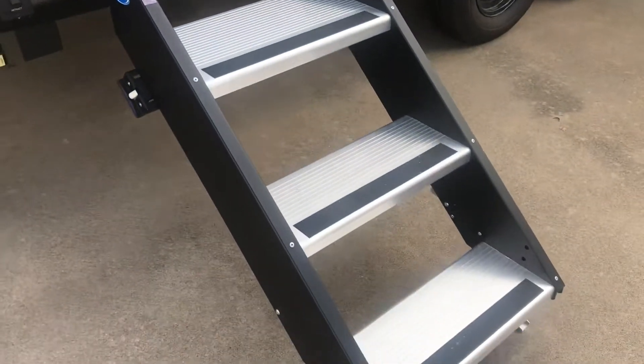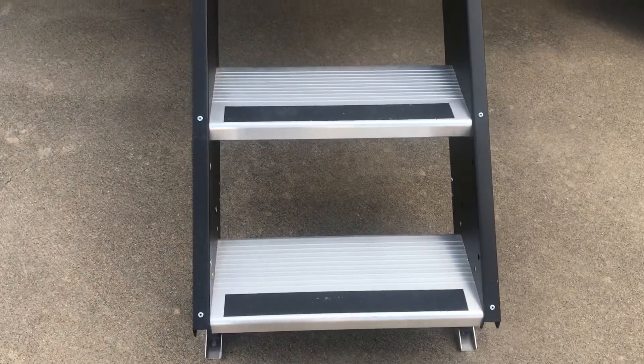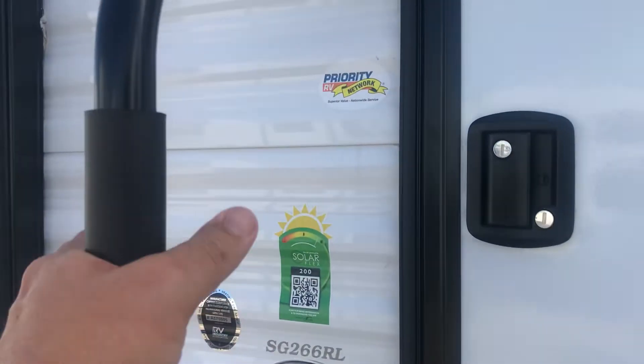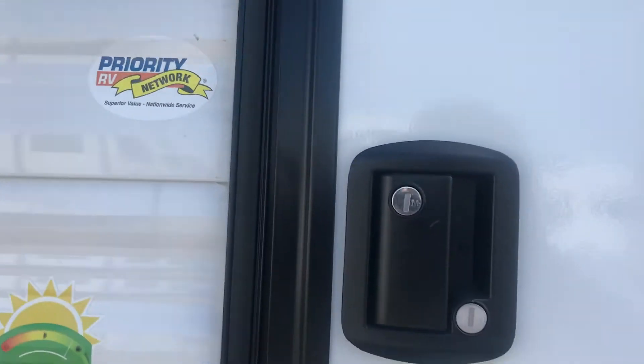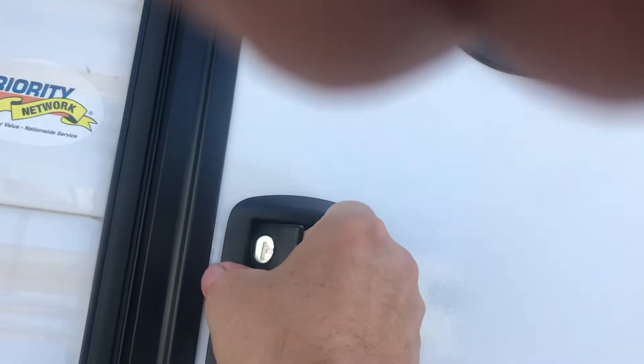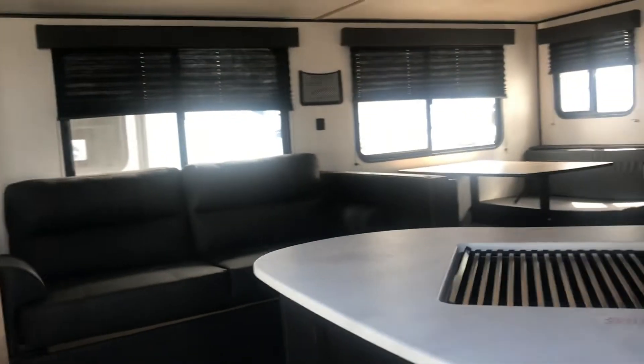It has a huge window in the back that gives you a great view. There is a solid platform step that makes contact with the ground, and a big grab handle for entering the coach safely. There is the sticker for the Priority RV Network, which will get you taken care of if you are on the road over 100 miles away from home.